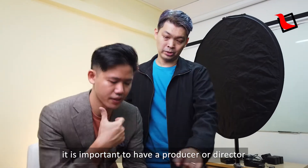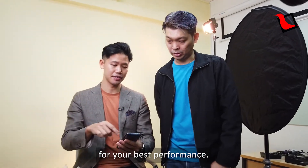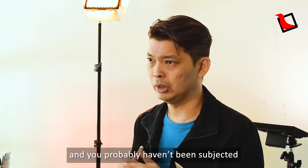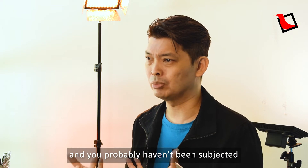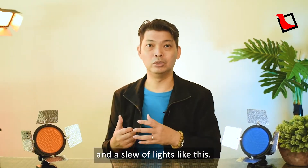Second, on the day of your shoot, it is important to have a producer or director to prepare you sufficiently for your best performance. Not everyone is an actor and you probably haven't been subjected to being in front of two cameras and a slew of lights like this.